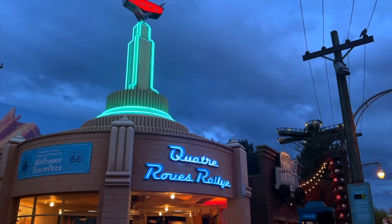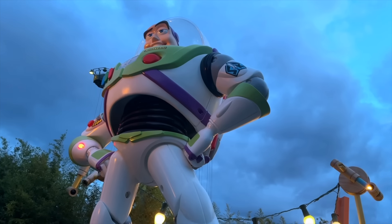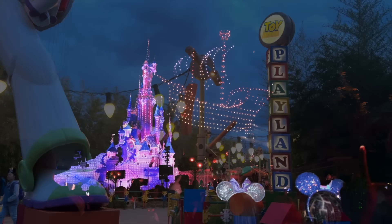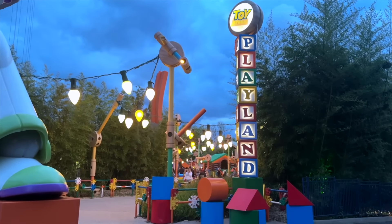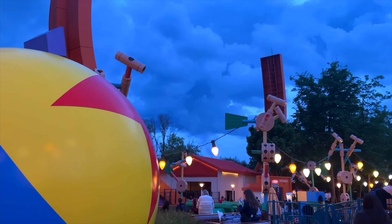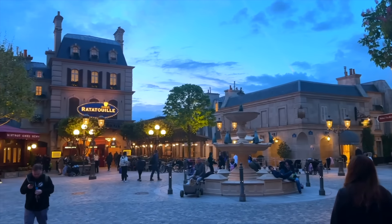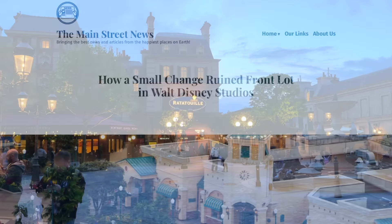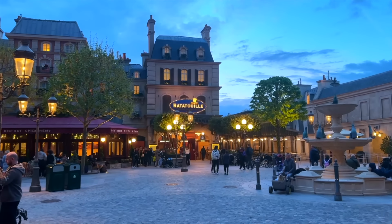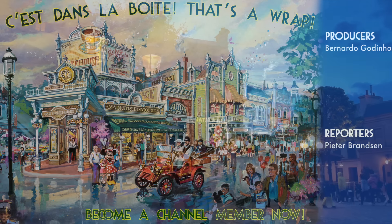Now, don't get me wrong — I truly enjoy Disneyland Paris. I would be talking about it every week on this channel if I didn't, and there's a lot it does right too, from the amazing new electrical sky parade to the seasonal Avengers Campus activations. But it still has many issues, and what I hope is that a few of these can be resolved. There are many more I didn't mention in this video, like the unjustified change of the background music loop from Frontlot — I did make a full article about it that I invite you to read. Let me know what you think are the worst problems in Disneyland Paris. Thank you for watching, and that's a wrap.